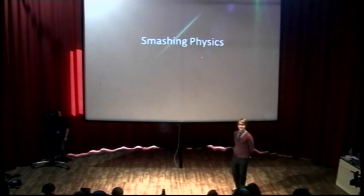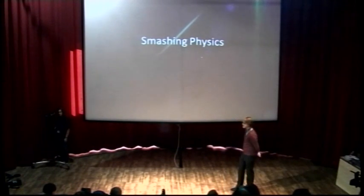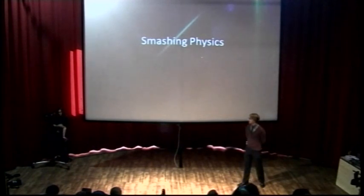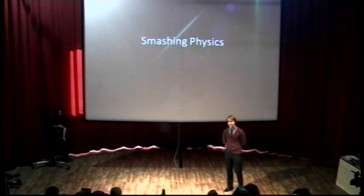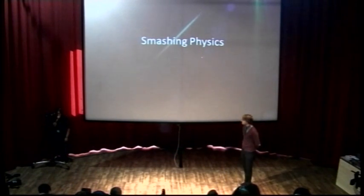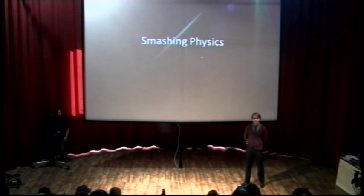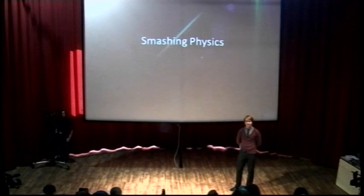I'm going to be talking about smashing physics, in particular smashing protons together. First I'd like to talk about what particle physics is, and go on to a quick how-to guide of what you might want to do if you wanted to try and find a new particle. In particular this applies to what people might have heard in the news about the discovery of the Higgs boson at the Large Hadron Collider at CERN.